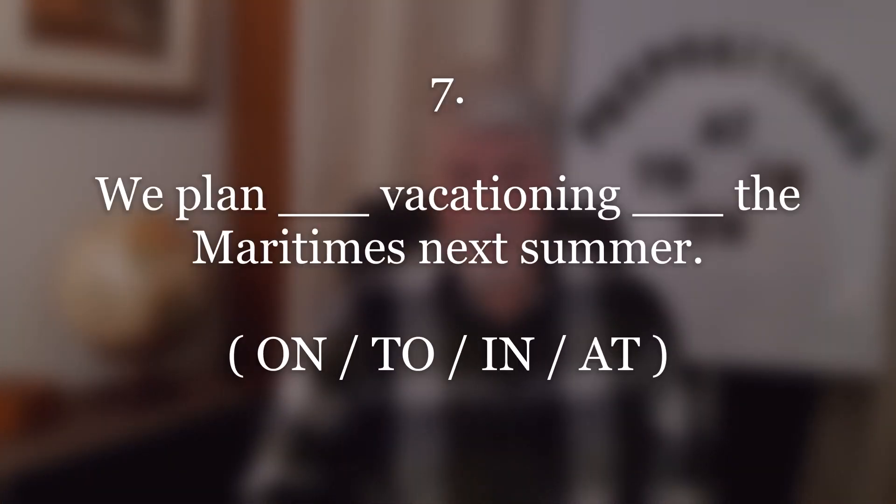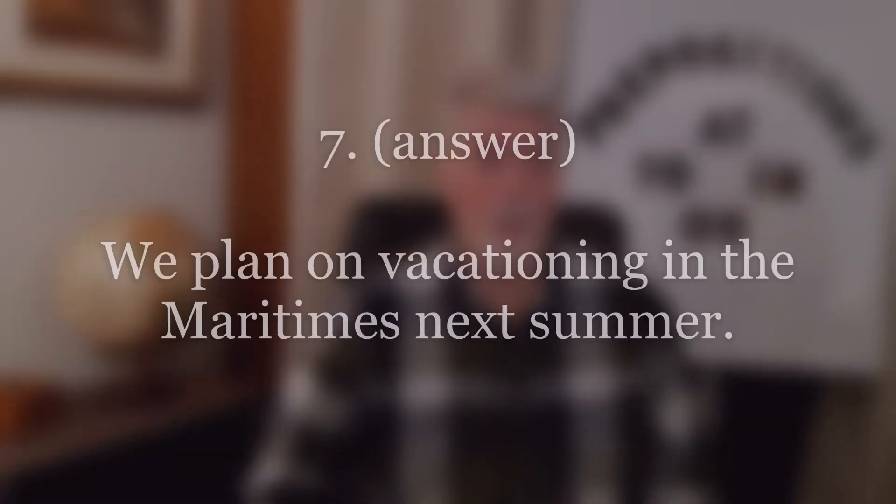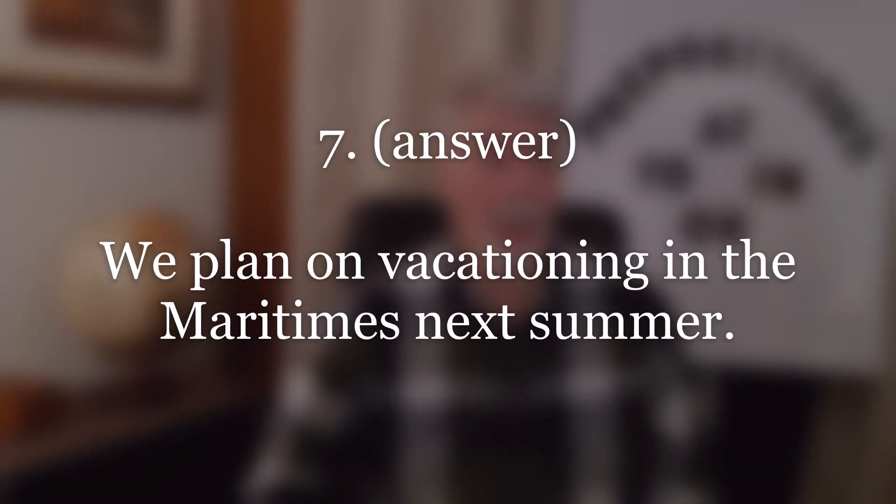Number seven. Answer: We plan on vacationing in the Maritimes next summer. Repeat.